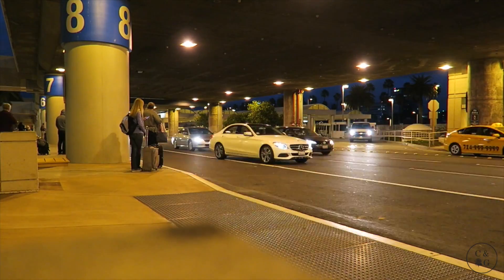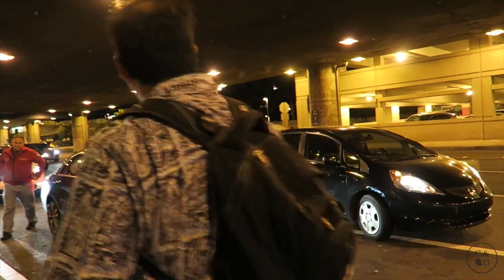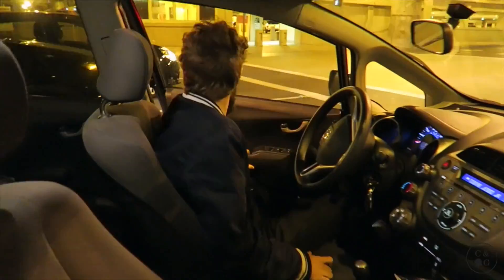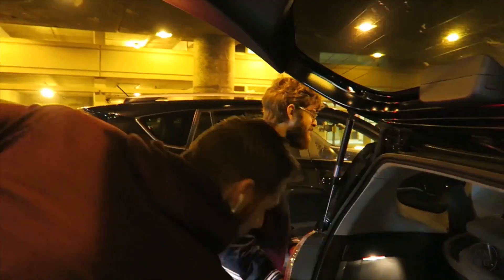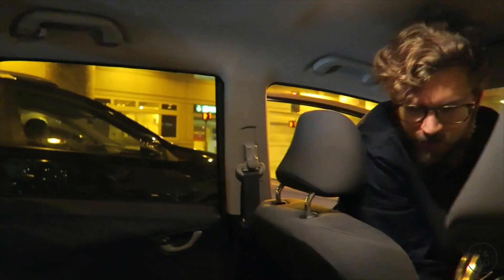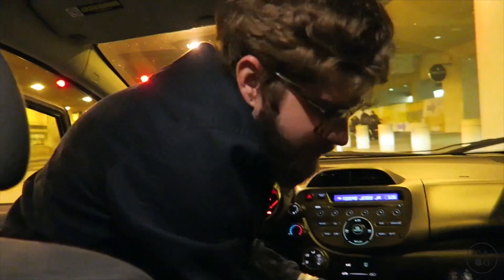We are going to meet Caleb, who is amazing and driving all the way down to Orange County to pick us up — our community group is the best! It's Caleb here to rescue us! Oh my gosh, you were a literal rock star for coming to pick us up. Literal rock star!